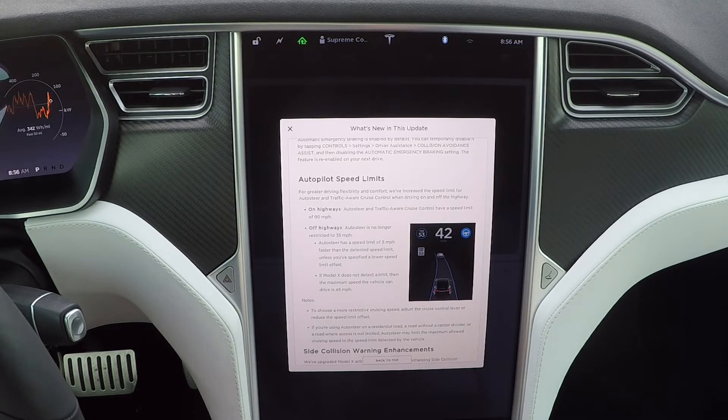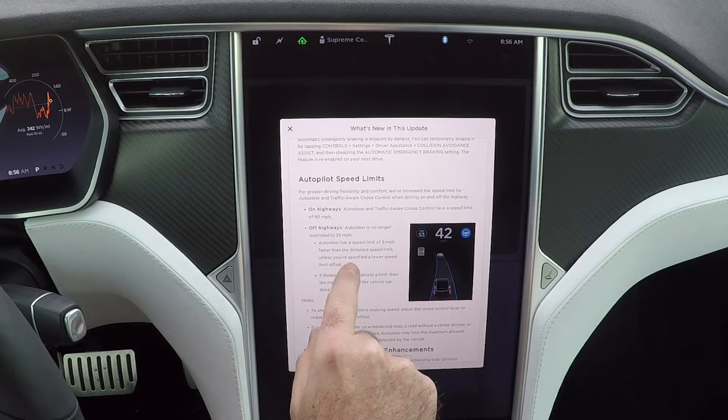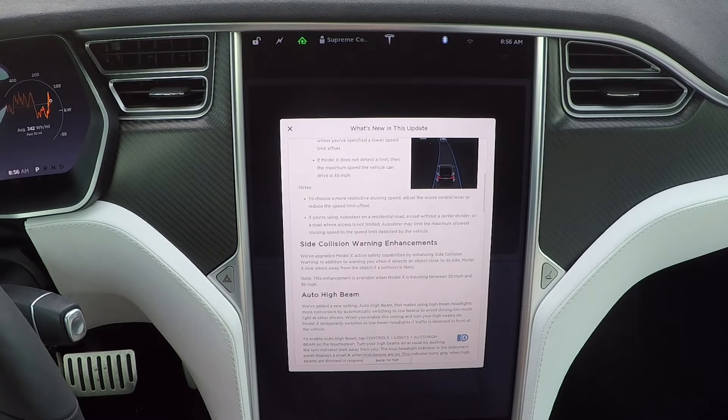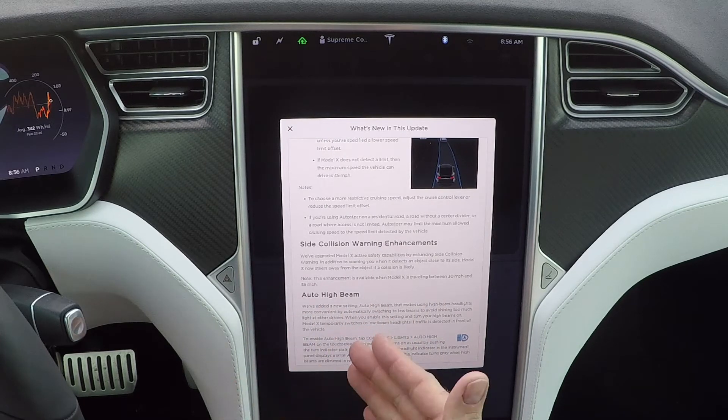Off-road is no longer restricted to 35 miles an hour — you can go up to five miles an hour faster than the detected speed limit, unless you've selected a lower offset. If there's no speed limit detected, then you have a maximum speed limit of 45 miles per hour. Side collision warning enhancement: it would detect a side collision, but now it will actually move away from those objects.